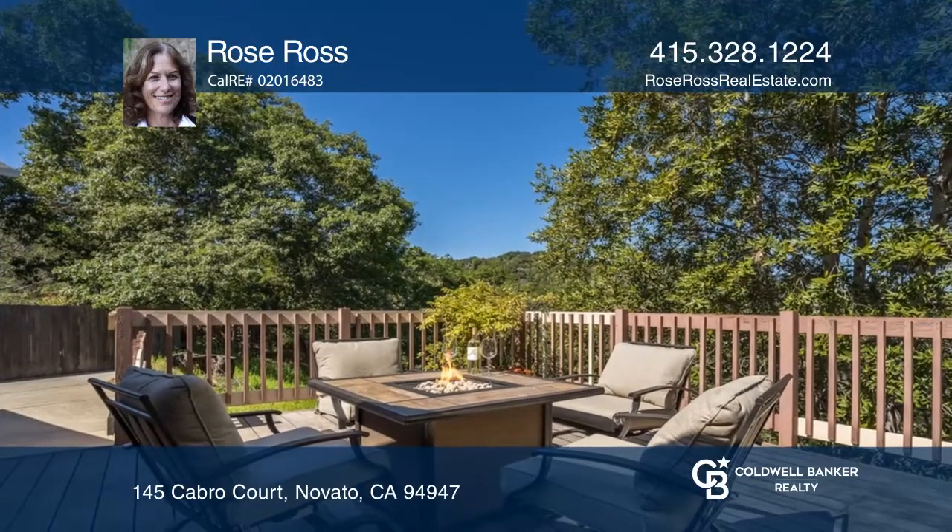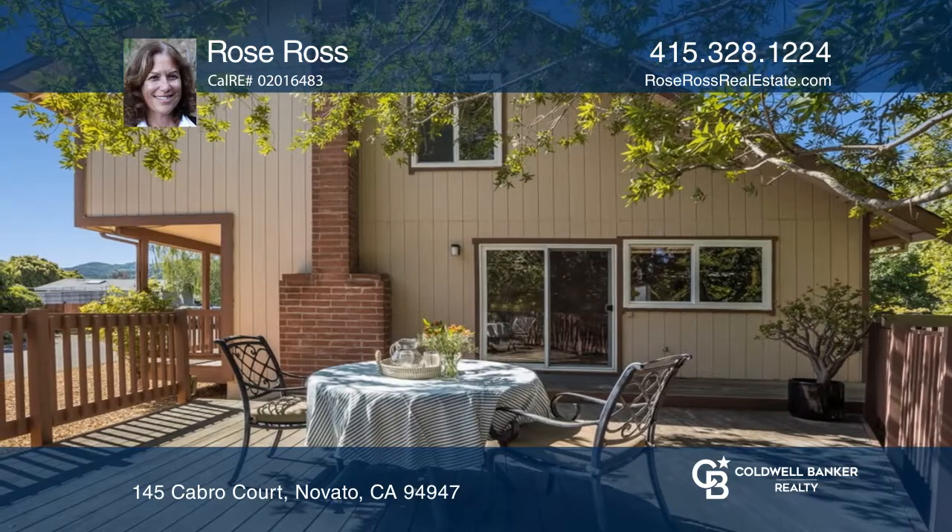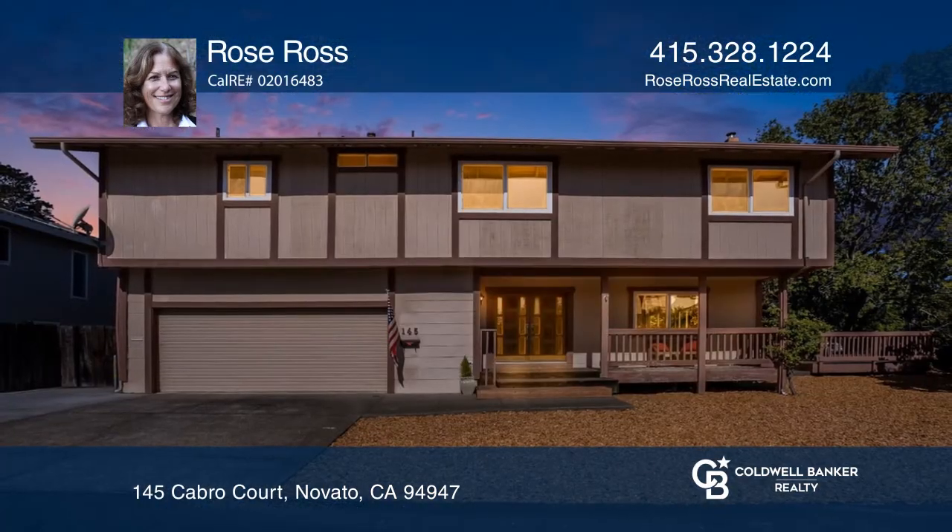Enjoy amazing views and the outdoors on the beautiful backyard deck and patio. Rose Ross is ready to show you your new home.